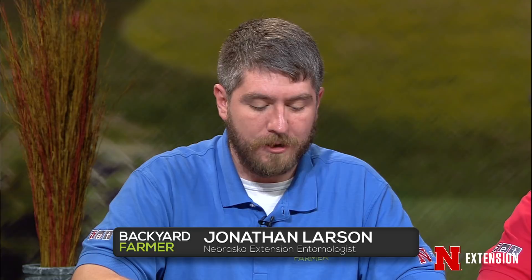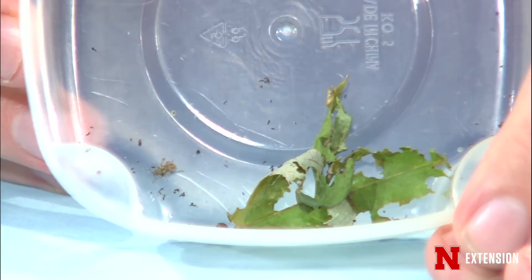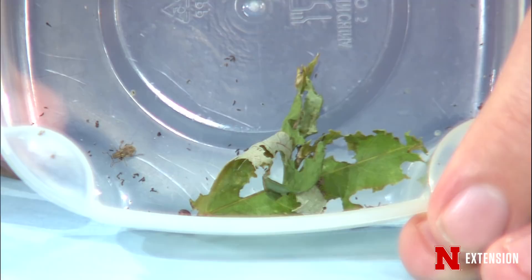Jonathan, it's a teensy-weensy little insect this week. These were brought into my office by some clients complaining they had fed on their roses and moved on to some maple saplings, causing chewing damage. When I looked at them, they turned out to be a weevil — part of a small group of weevils that have a broad nose, different from the classic long-nosed weevil. They are called the imported longhorn weevil.